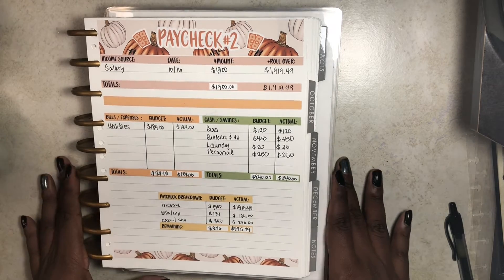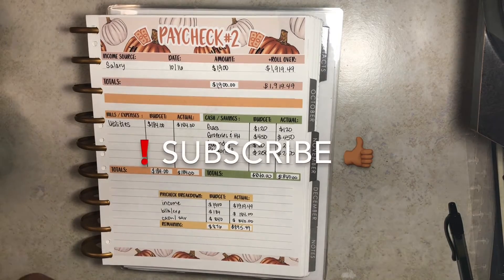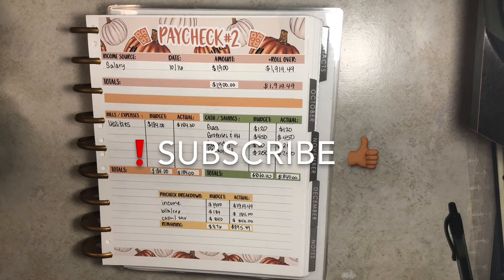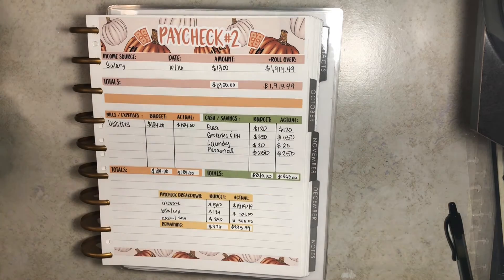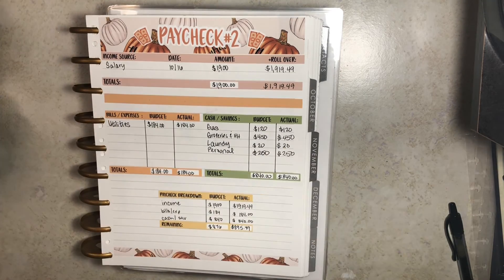Now I can properly end this video. I want to thank you all so much for watching. Please be sure to like, comment, and subscribe down below, and I will see you all next time. Bye!